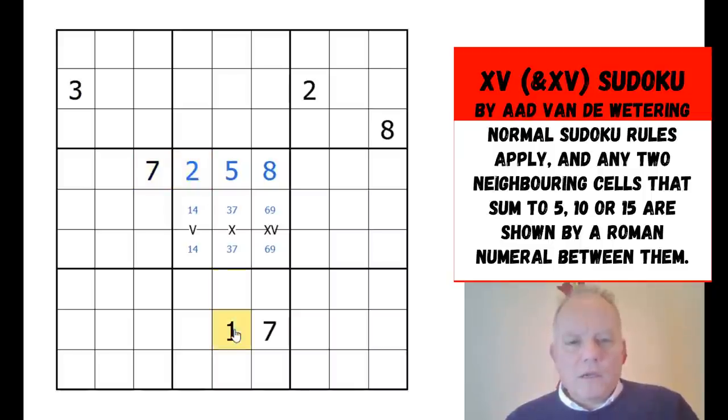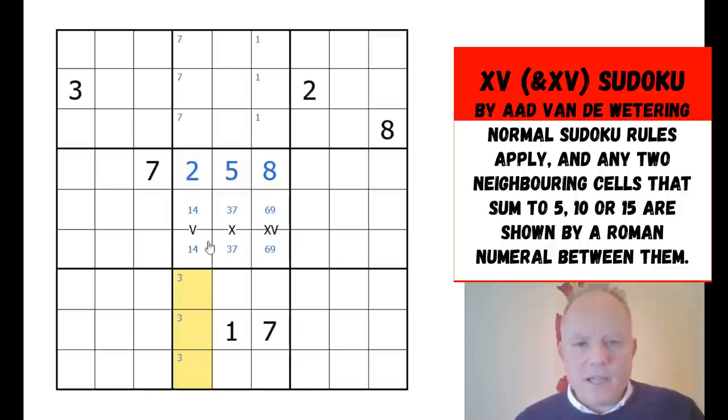One is up in this area, and seven is in one of these cells. Three can't be next to the seven because there's no X marker, so three can't be in those cells; and it can't be in these cells because of the existing threes. So three is down here somewhere, which places it further up, and it can't be next to the two because that would also put it in the same row as three.